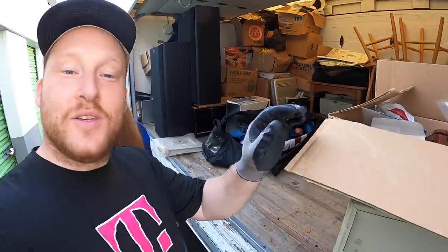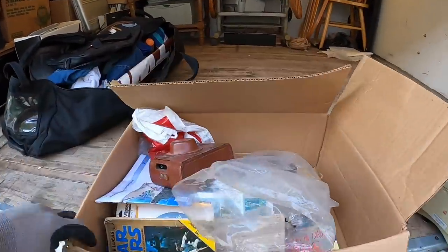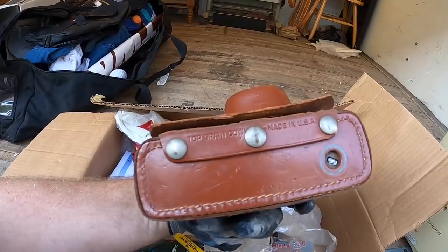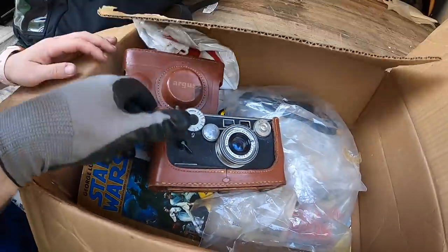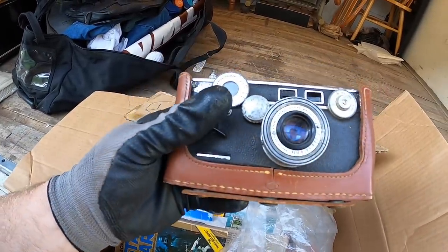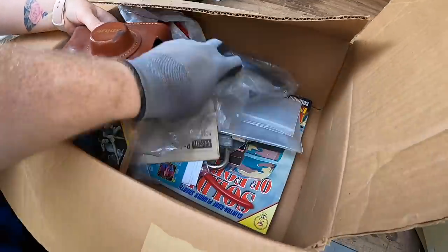Looks like we have this — it's made in the United States, genuine leather. It's seen better days but I want to see... a lot of people like these just for decoration and decor in the house.